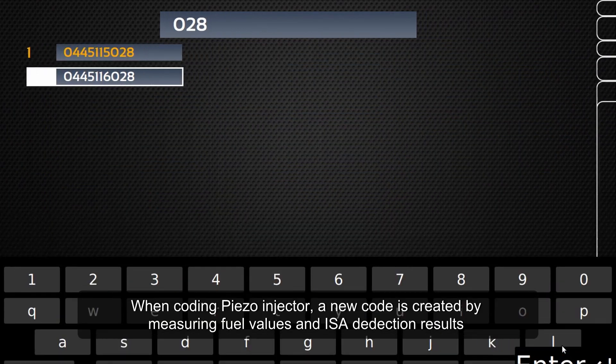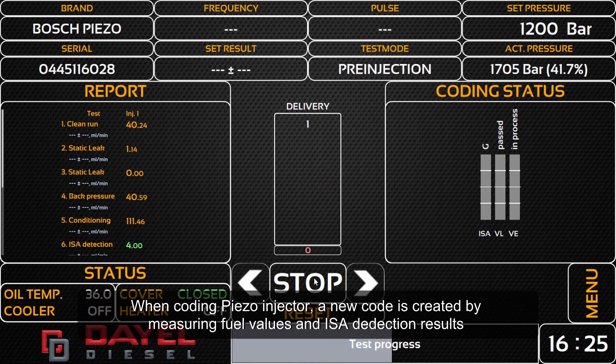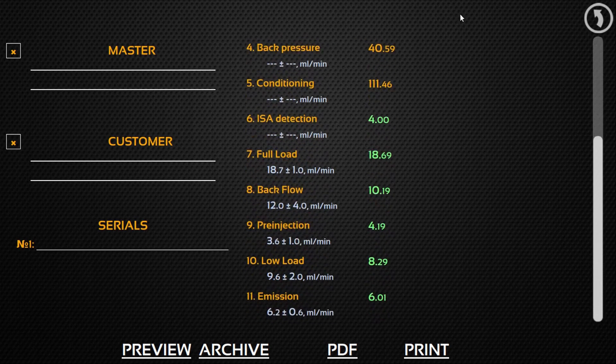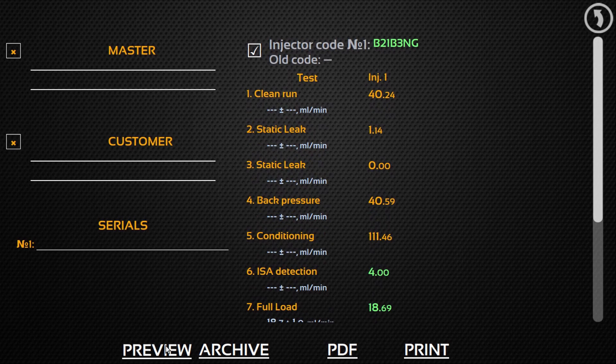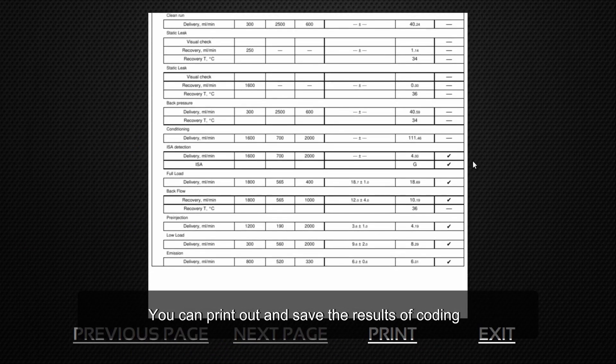When coding a PXO injector, a new code is created by measuring fuel values and isodetection results. You can print out and save the results of the coding process.